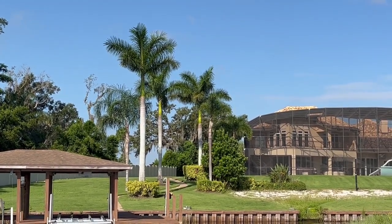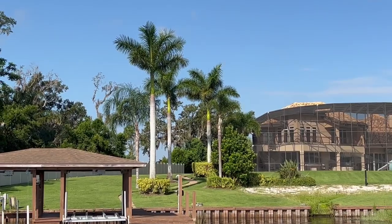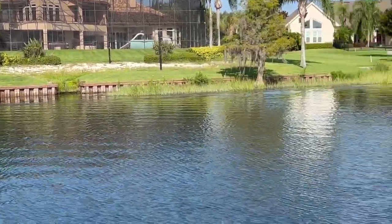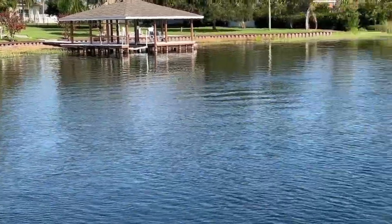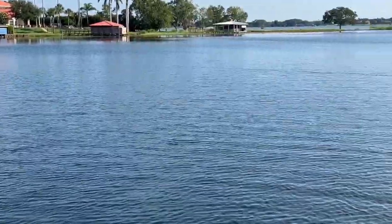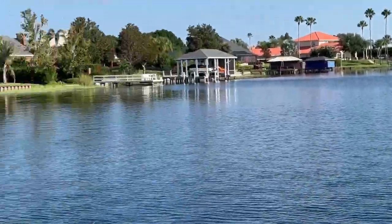There are waterfront restaurants, bars, and live music, but today I'm showing you those Royal Palms. Let me give you a quick view of the lake — this lake has natural springs over on one edge of it, with nice cold water.